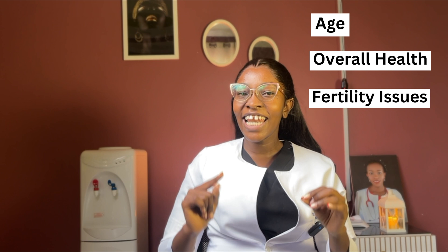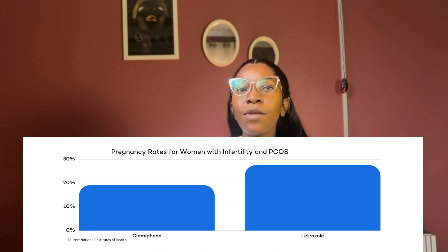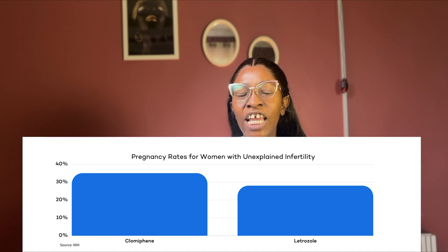What are the success rates of Clomid and letrozole? The success rate of these drugs can vary from woman to woman. Studies have shown that letrozole and Clomid have comparable success rates when it comes to inducing ovulation and achieving live births. However, the success rate of each drug depends on various factors such as the age of the patient, overall health, and any underlying fertility issues. For women with PCOS, studies show that letrozole had more live births compared to Clomid, whereas for women with unexplained infertility, Clomid had more live births compared to letrozole.